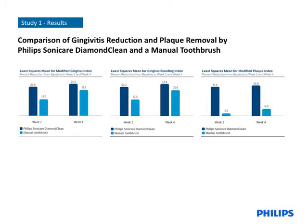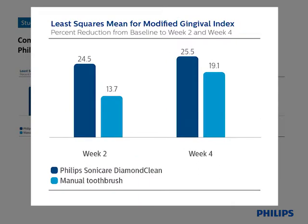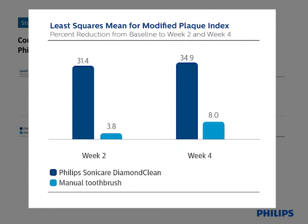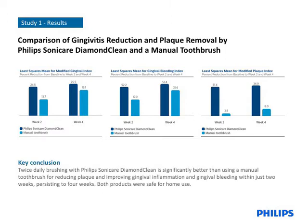The results shown here display each of the efficacy endpoints in terms of percent reduction from baseline. Looking at the first graph, the mean percent reduction from baseline to week two in gingival inflammation was 24.5% for the Diamond Clean group and 13.7% for the manual toothbrush group. At week four, the outcomes were 25.5% for the Diamond Clean and 19.1% for the manual. Consistent differences between the products were observed for the two other endpoints, gingival bleeding and surface plaque. All of the observed differences between the products were statistically significant. To conclude, twice-daily brushing with Philips Sonicare Diamond Clean is significantly better than using a manual toothbrush for reducing plaque and improving gingival inflammation and gingival bleeding within just two weeks, persisting to four weeks.